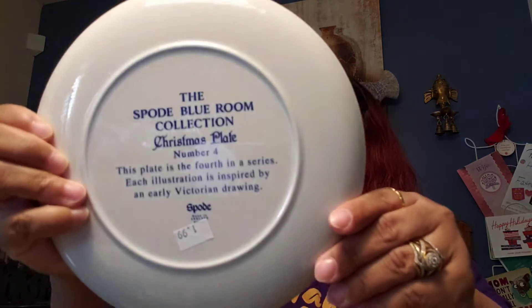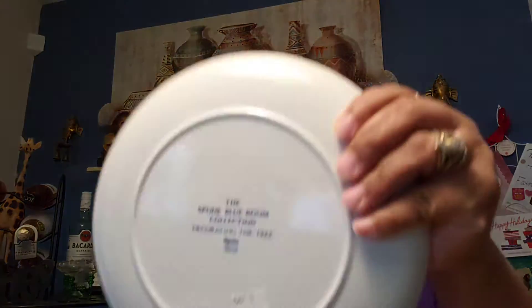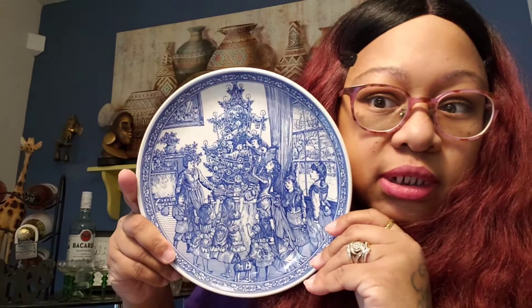It's a Bold Blue Room Collection Christmas plate, number four — $1.99 is what I paid. And then I also got the Blue Room Collection 'Decorating the Tree' plate — $1.99 is what I paid for that one too.